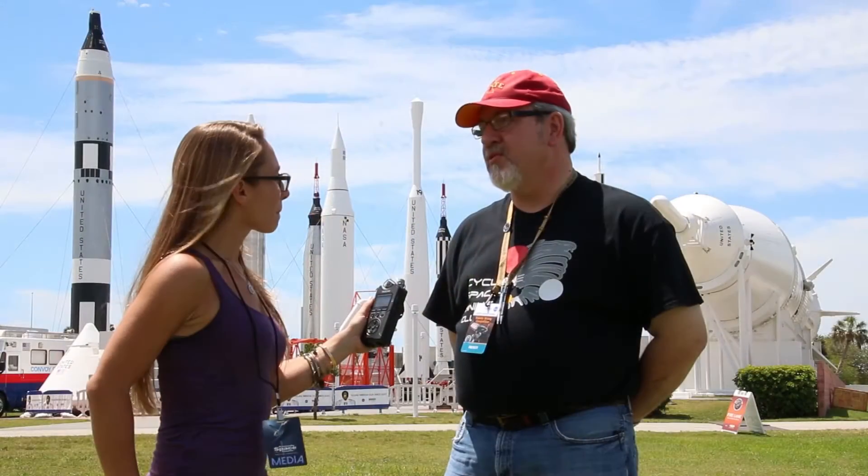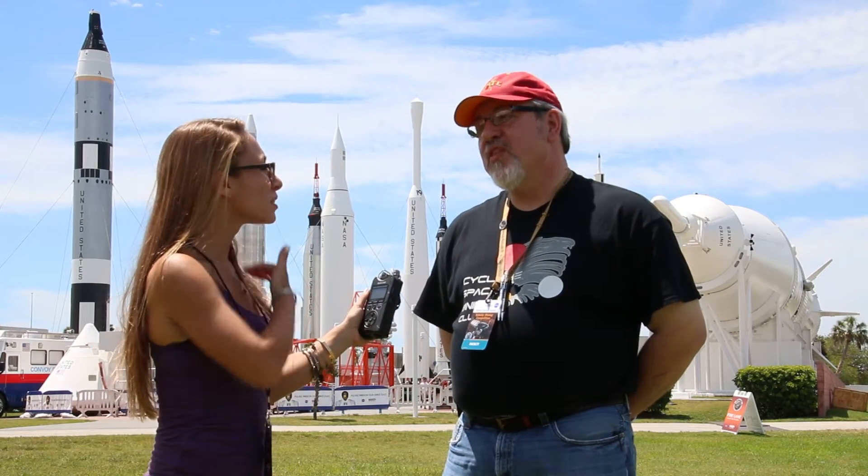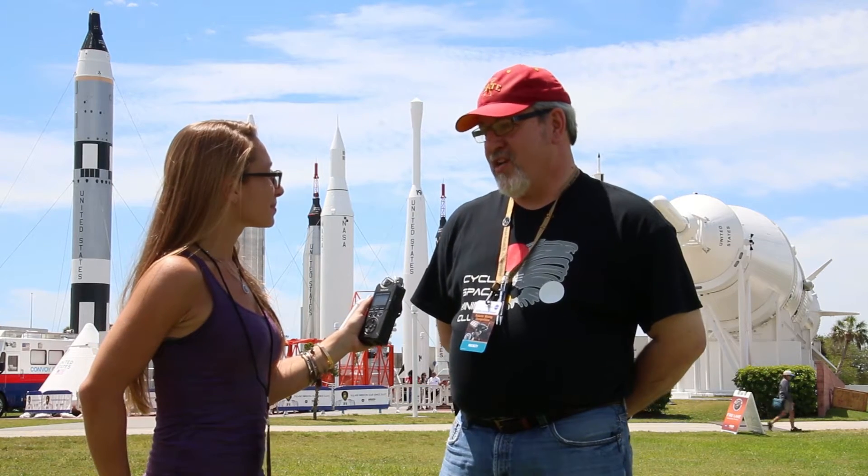Our club went to events every week out of the full school year, sometimes three events a week. We've reached out to over 24,000 children — middle school and grade school — across our state, spreading the word about NASA and what they're doing and the opportunities that lie in STEM education.